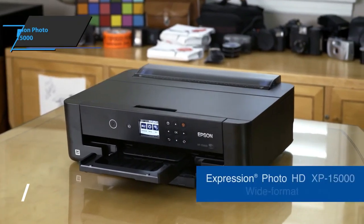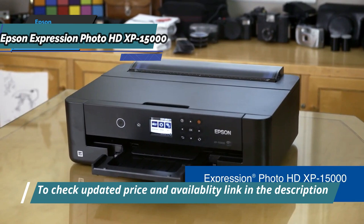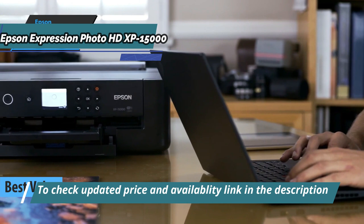Looking for the top bang for the buck? Check out the Epson Expression Photo HD XP15000, also known as the best value photo printer available on the market in 2023.